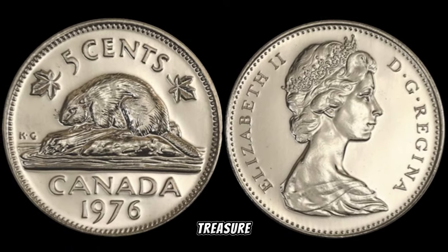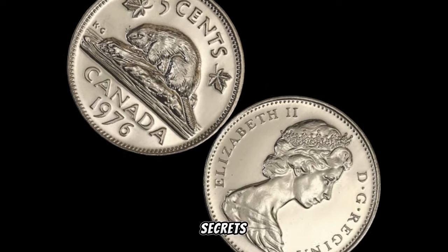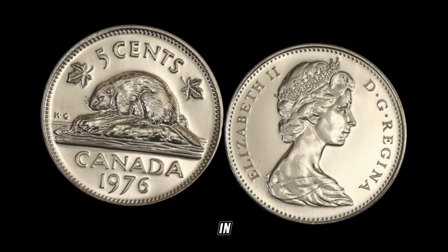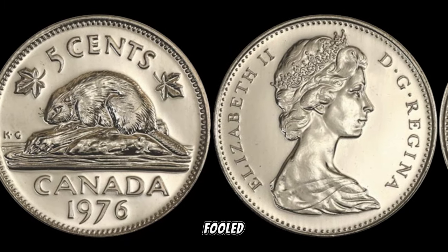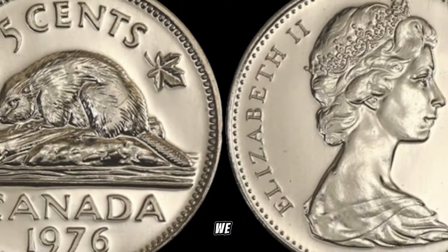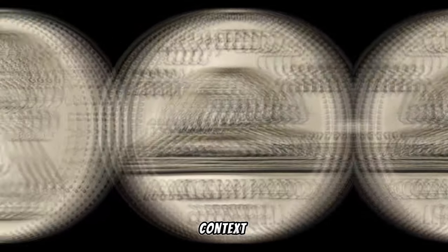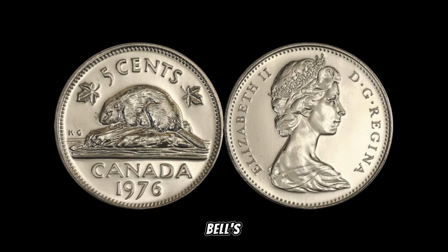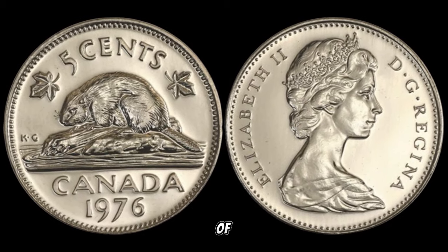We're delving into a small but mighty treasure — the 1975 Canada 5-cent coin. Stay tuned as we uncover the secrets behind its historical significance and the potential for some serious cash. The 1975 5-cent coin holds special significance as it marked the centennial of Alexander Graham Bell's famous telephone invention. Featuring a captivating design, this coin is a tribute to one of Canada's greatest inventors, with the iconic beaver on one side and a portrayal of Queen Elizabeth II on the other.